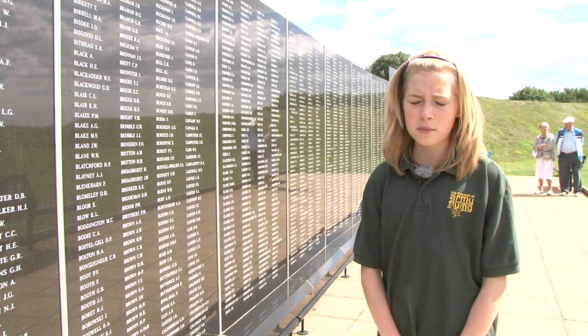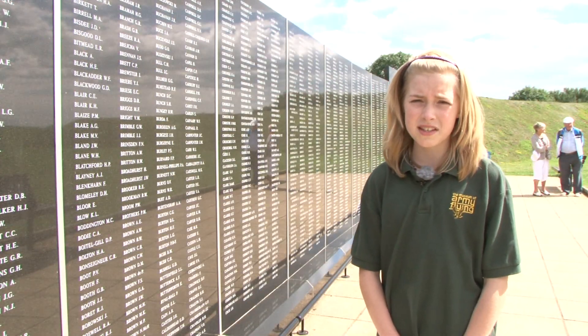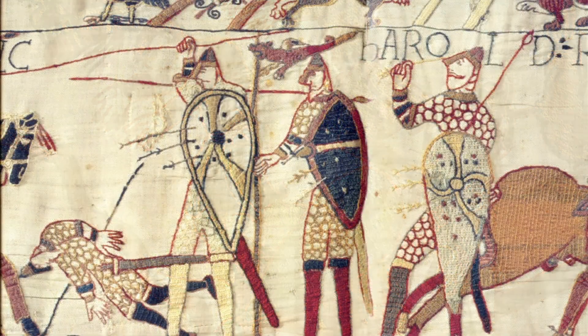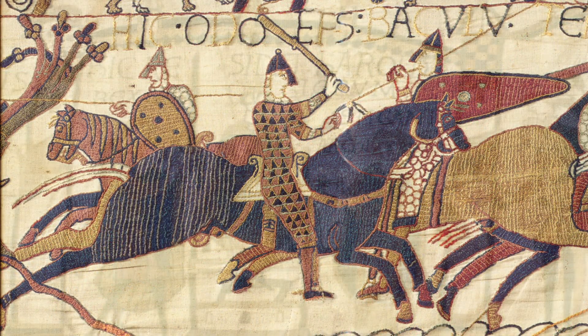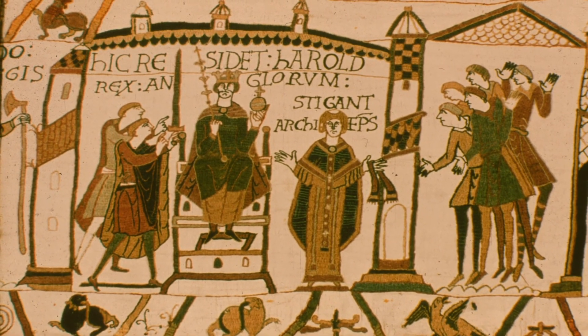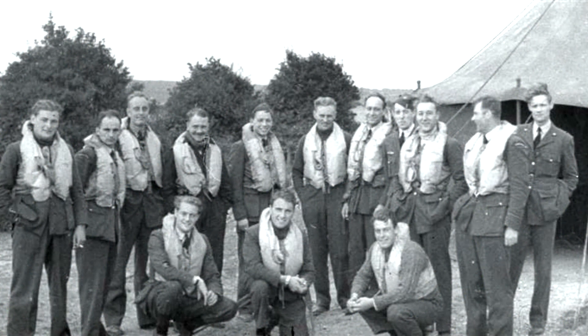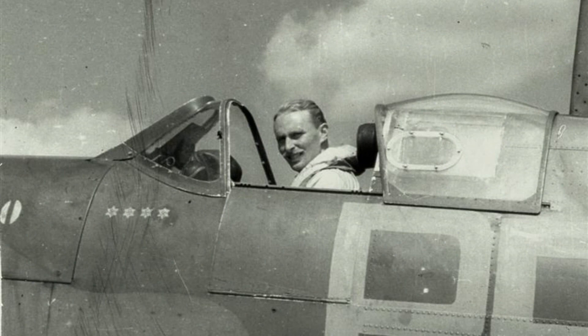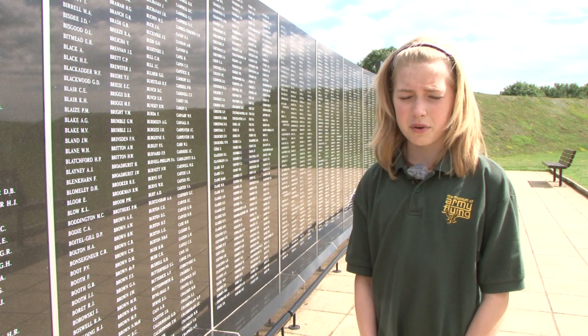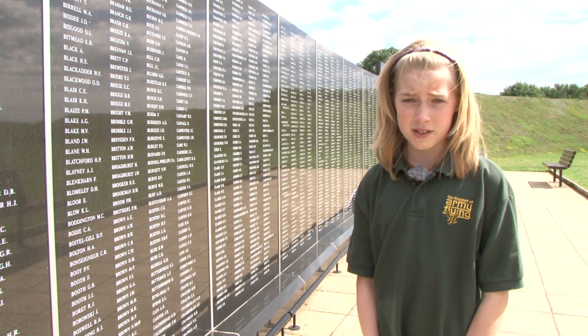In 1066, the Norman fleet sailed a short distance across the English Channel and invaded Britain. They defeated the British army and killed King Harold at the Battle of Hastings, and very quickly took control of the country — the British way of life was changed forever. Over 800 years later, the brave pilots of the RAF defended these shores and fought off the invading forces. And in doing so, they preserved our way of life. And here at the Battle of Britain Memorial, we can remember those who gave their lives in the battle.